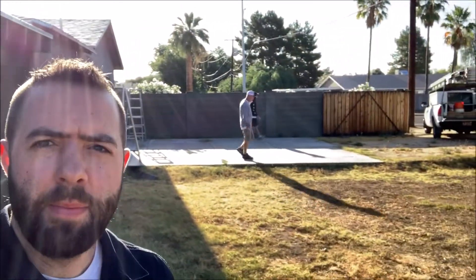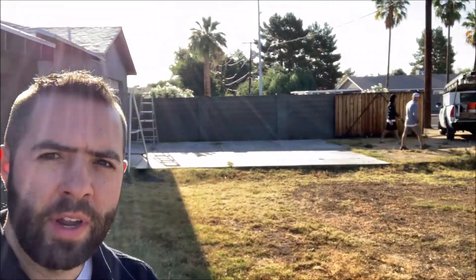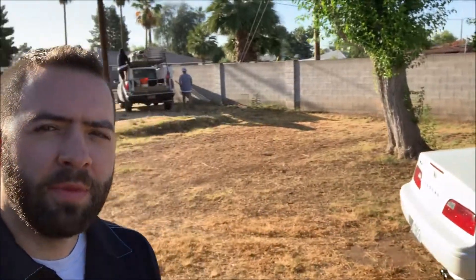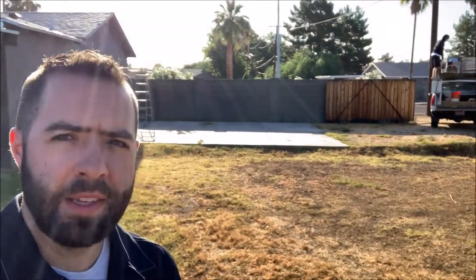Hey, good morning and happy Thursday. The next phase of home improvement is about to get underway here in Phoenix. I have a back patio here, or driveway, that's about to get covered with an awning so I can park some additional cars back here. I've been storing a couple vehicles for friends and it's starting to get to that time of year in Phoenix where it's very hot. I hate to see them baking out here in the Arizona sun. So this is gonna completely transform today.